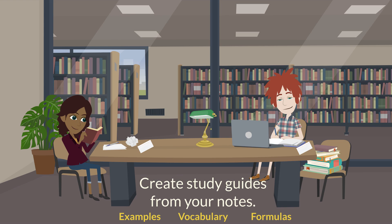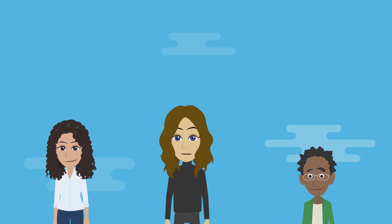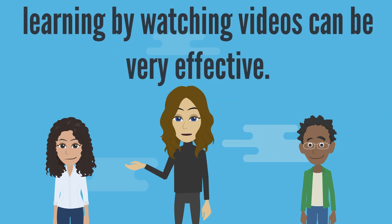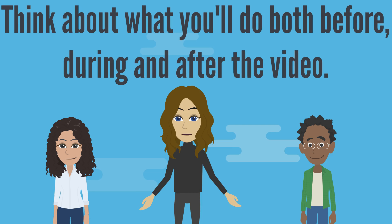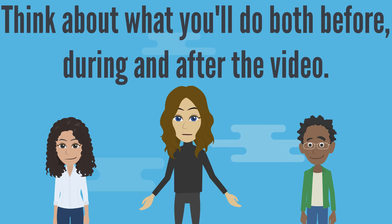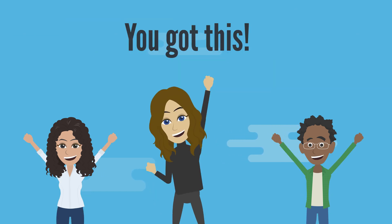Remember there are a ton of resources available for you to get help. Use your notes as a resource when you do your homework and study for exams. For your final takeaway, by doing a little planning ahead, learning by watching videos can be very effective. Think about what you'll do before, during, and after the video that will set you up for success and create an environment where you can do this.